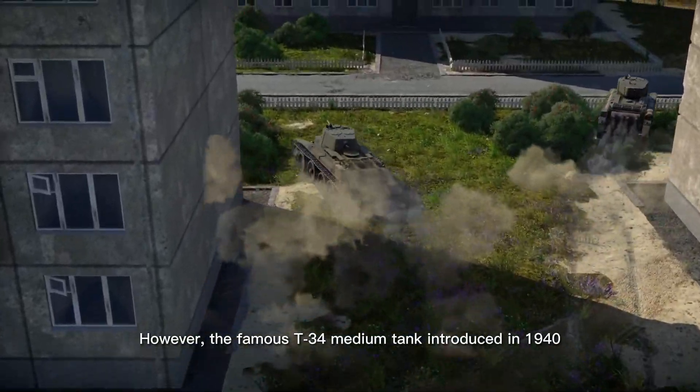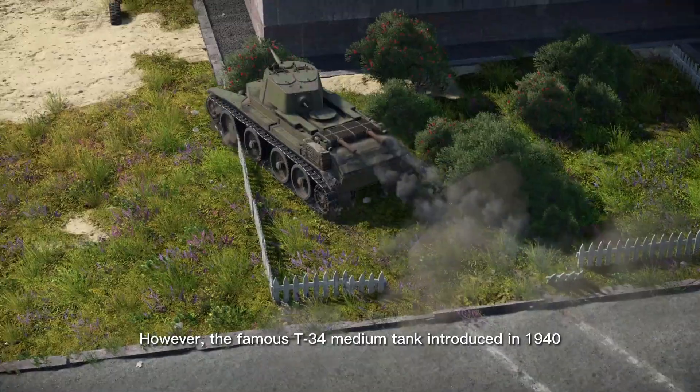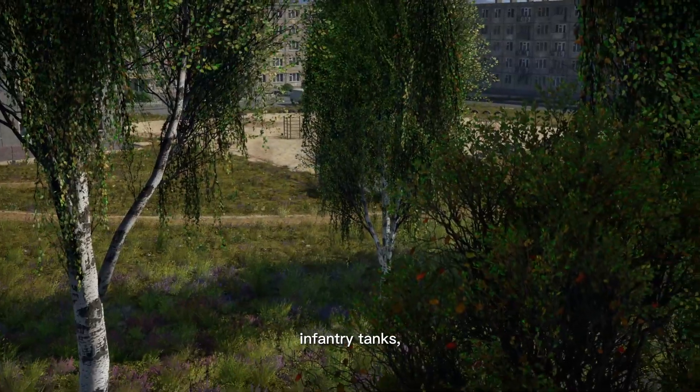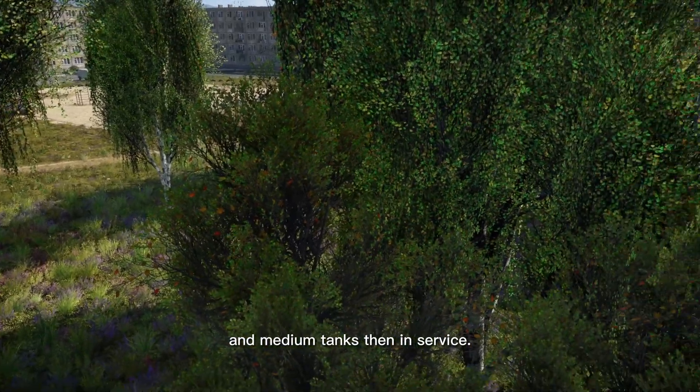However, the famous T-34 medium tank introduced in 1940 replaced all of the Soviet fast tanks, infantry tanks, and medium tanks then in service.